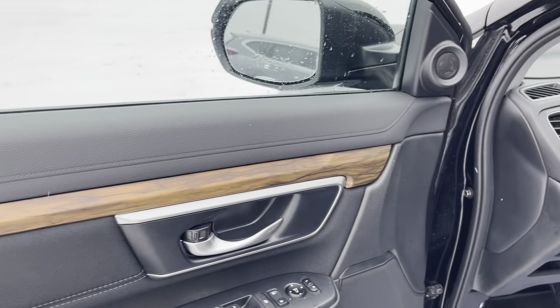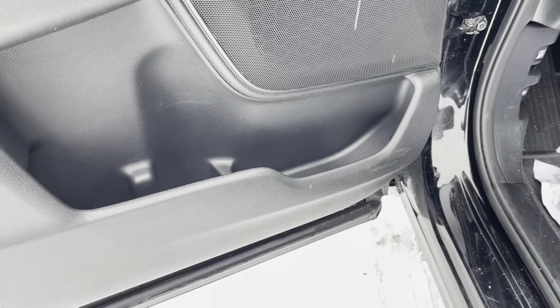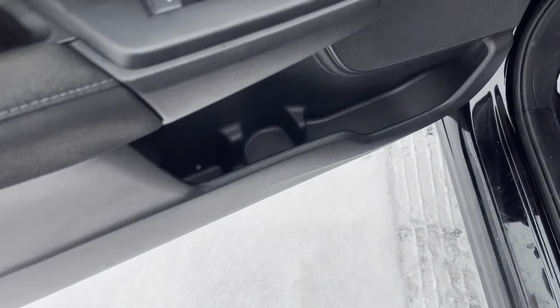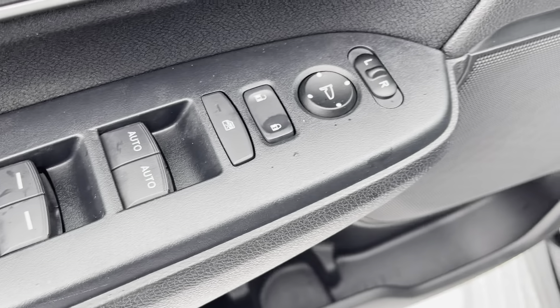As you can see, the doors are in really great shape. You've got the wood trim, storage in the bottom of the door, a nice soft-touch armrest here, and your mirror controls and window controls on the left as well. Stepping in, I just wanted to show you there's little to no wear coming in, which is awesome.